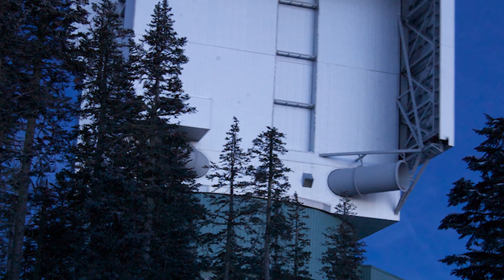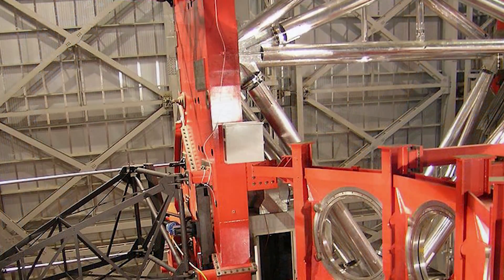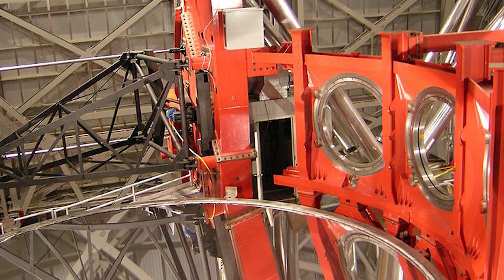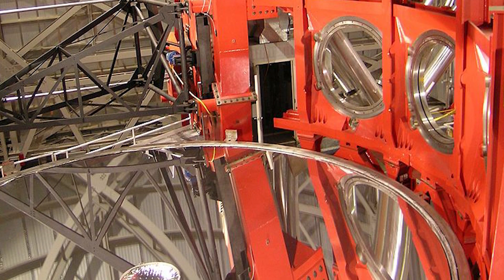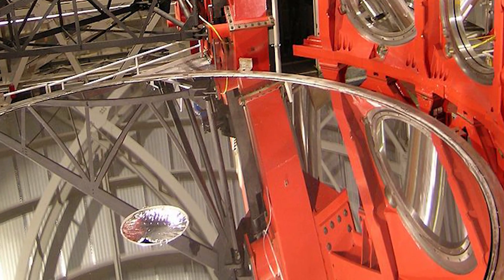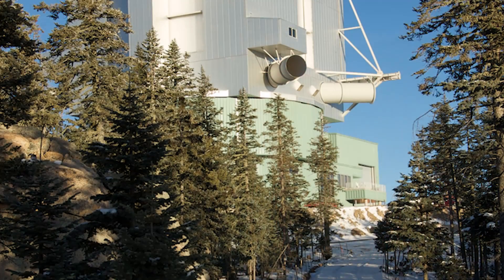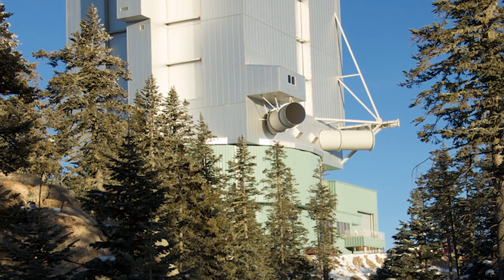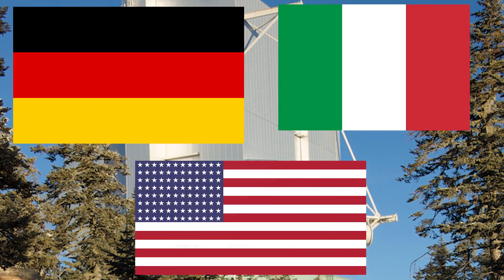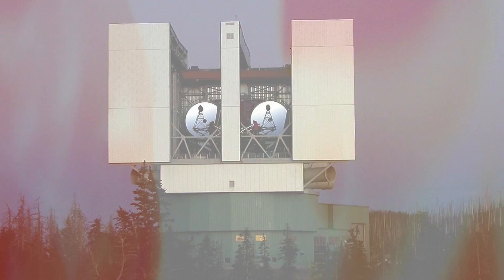Construction workers first began building the telescope back in 1996 and completed the project back in 2004. However, the first light of the first primary mirror wasn't achieved until a year later, and the second primary mirror until 2006. It would take another two years for both mirrors to achieve first light together. The members of this project come from institutions throughout the world, such as Germany, Italy, and the United States. The telescope has survived not one, but two major forest fires.